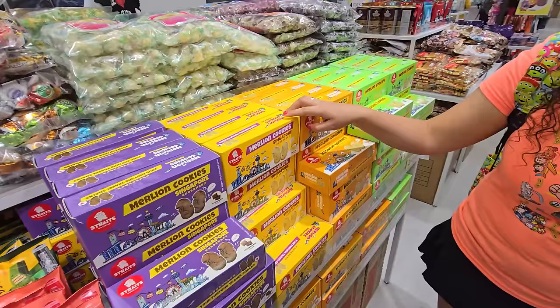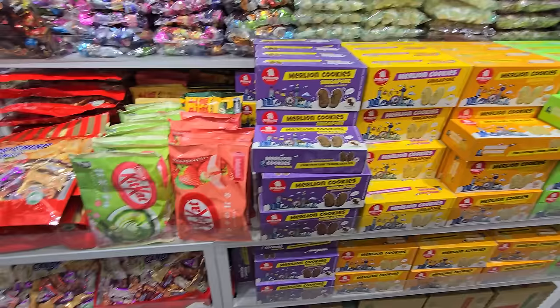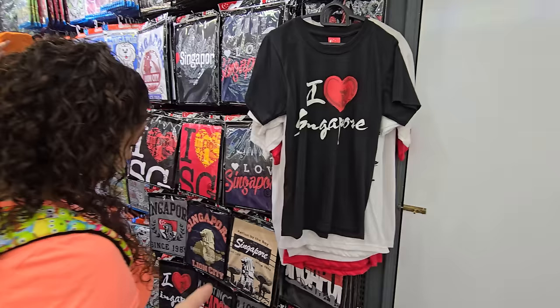They even have cookies — two for fifteen. They also have Kit Kats, but no merlion ones. I would totally buy all this to take home as souvenirs, but we're going to Japan next so that's a little annoying. The deals are real here — three for ten souvenir shirts, yes please!